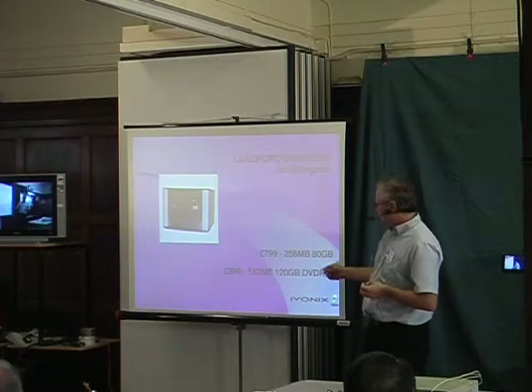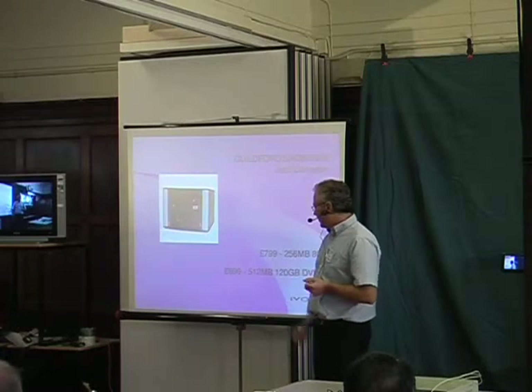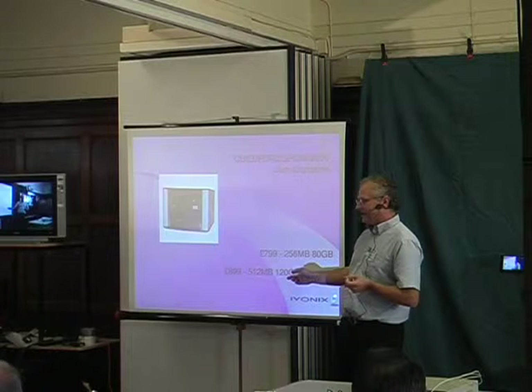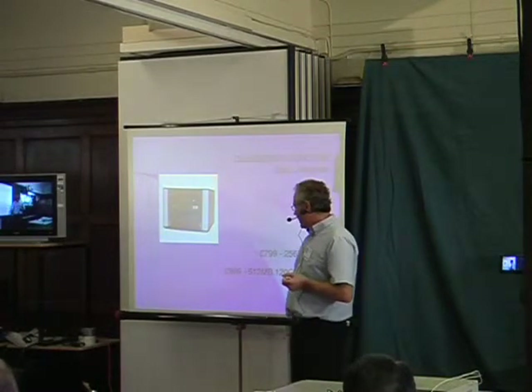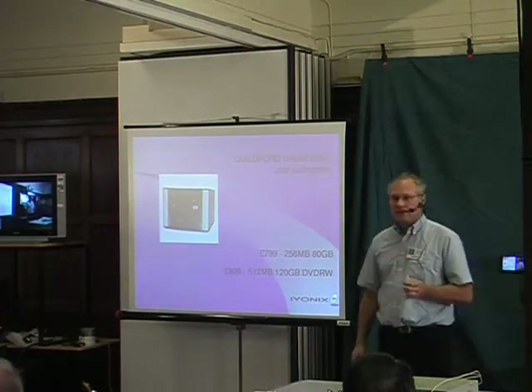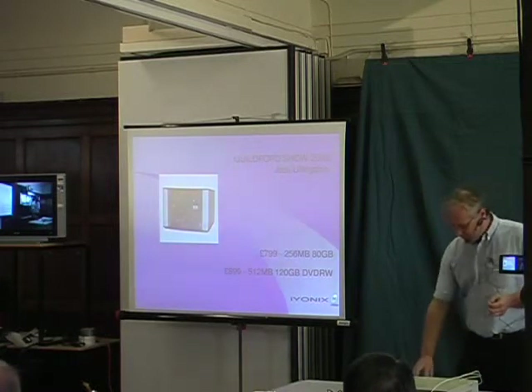The top-end configuration has a DVD drive, 120GB of storage, 512MB of RAM, and is £899. It's a very cute, compact product. You can see all of these on our stand, of course.